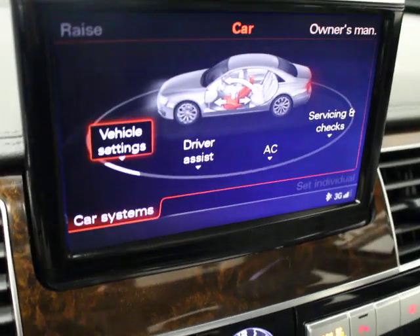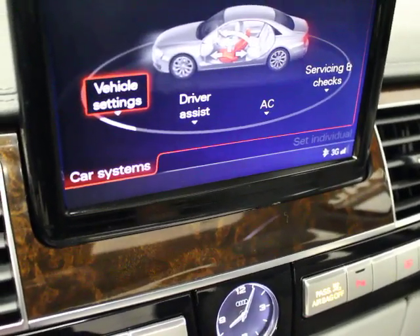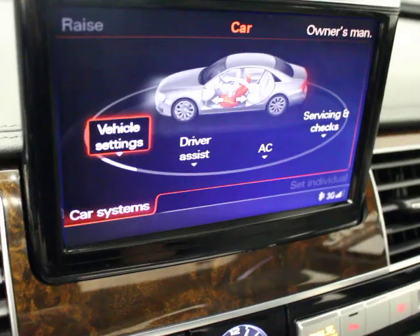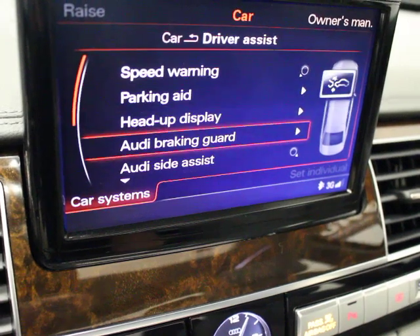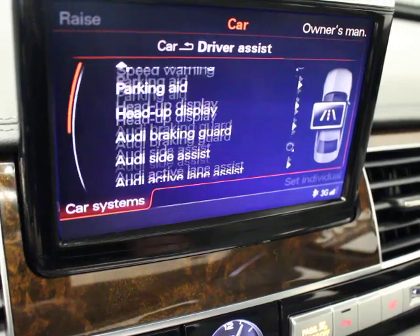This is an adjustable suspension car. You can go into settings — all your seats, lighting, interior, exterior, locking. Under driver's assistance you have speed warning, parking aid, heads-up display, pre-sense, side assist, active lane assist, and other safety systems. Those are all the safety systems covered by the driver's assistance package.